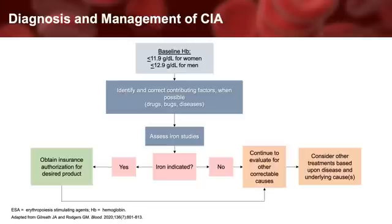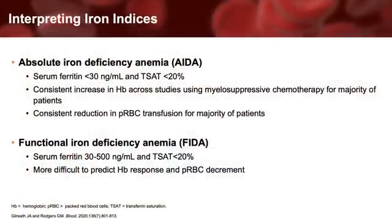While systematically evaluating for causes, clinicians worried about maintaining the dose intensity of chemotherapy cycles, or those concerned with avoidance of packed red cell transfusion, may wish to consider a workup of iron deficiency. Iron deficiency is easily identified using routine assays known as the serum ferritin and transferrin saturation. Importantly, patients with absolute iron deficiency anemia, or AIDA, are more likely to respond to iron supplementation than those with functional iron deficiency anemia, or FIDA, and with a larger increase in hemoglobin.